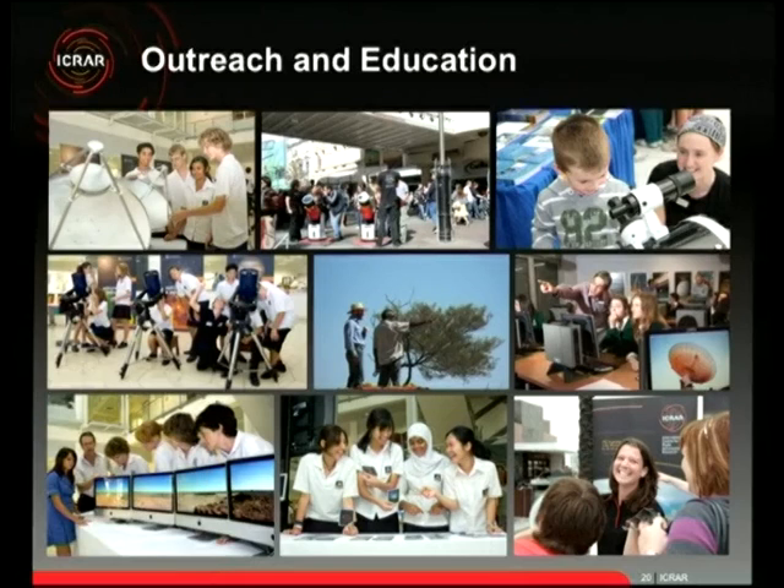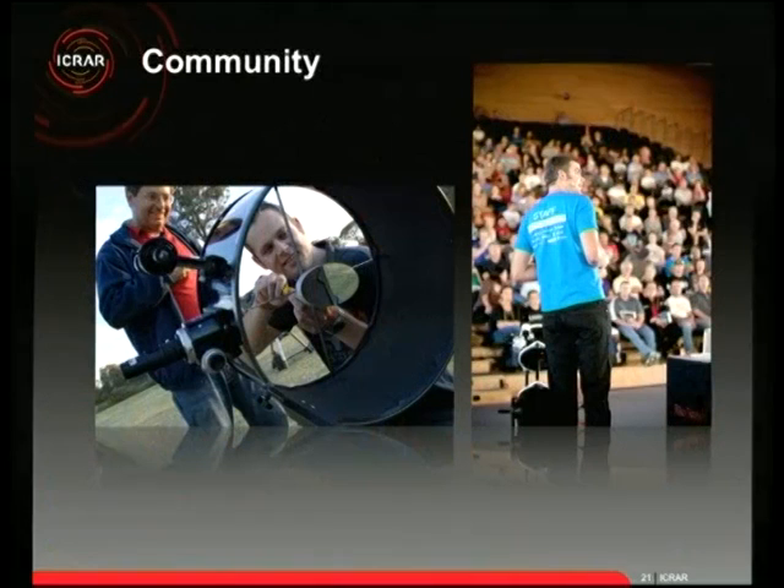I'm ICRA's outreach and education officer. We're very fortunate that our top-level management takes outreach and education as a serious responsibility. We're funded by the government — your taxpayers are funding us — so it's our responsibility to tell you what we're doing. About 9% of ICRA's core budget is spent on outreach and education programs. We run a wide range of things, including community events like Astrofest, which drew about 4,500 people last year.